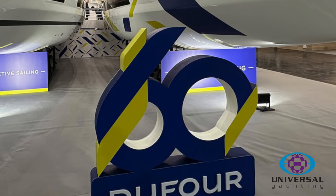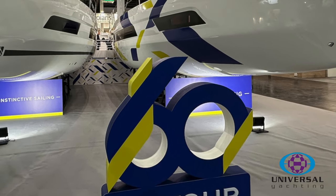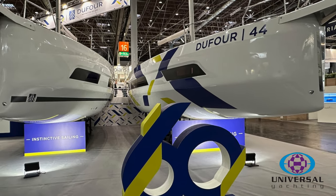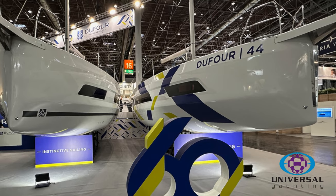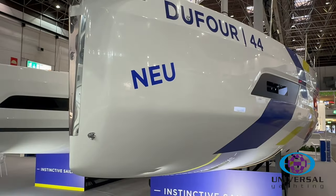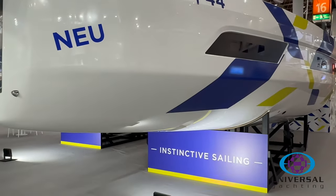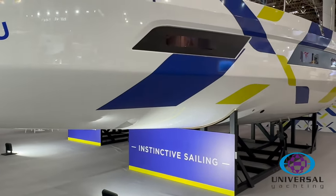Here we are at the Dusseldorf Boat Show celebrating 60 years of Dufour and the launch of the new Dufour 44. One of the big things you'll appreciate when you look at the hull is the form and shape of the hull, and the extended hull chines that you get now in these modern boats.